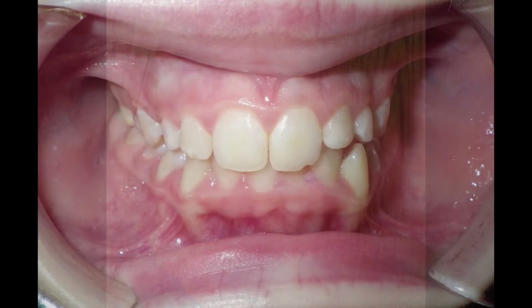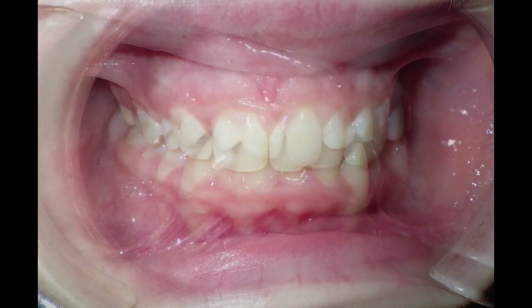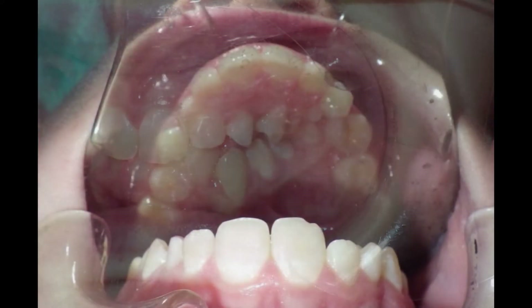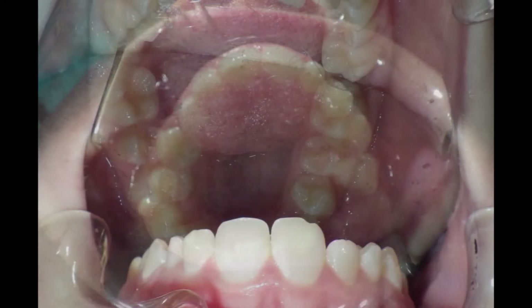We do complimentary examinations of our patients, sit them down, let them know what they may or may not need, how long the treatment's going to take, what we foresee happening in treatment. The next step after that is to get some diagnostic workup with the patient, which includes a couple x-rays, some molds or impressions of the teeth, and some photographs. Basically, that just verifies what the examination showed us and or might point out some things we may have missed.